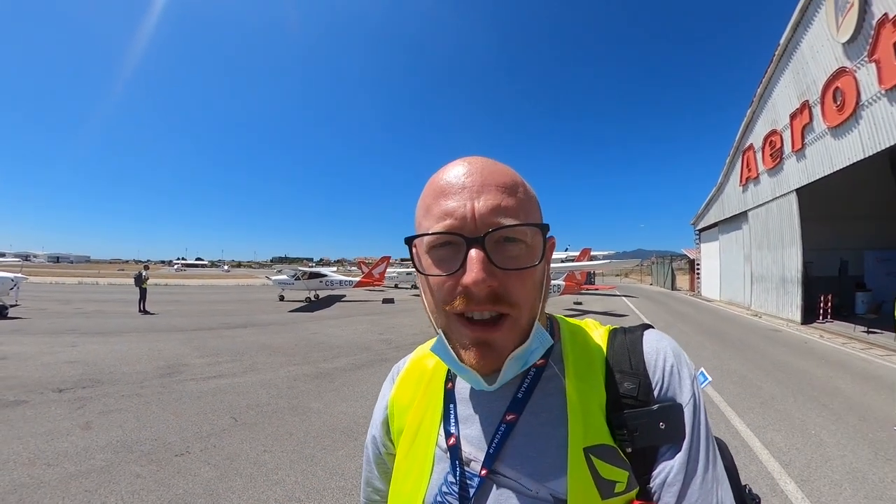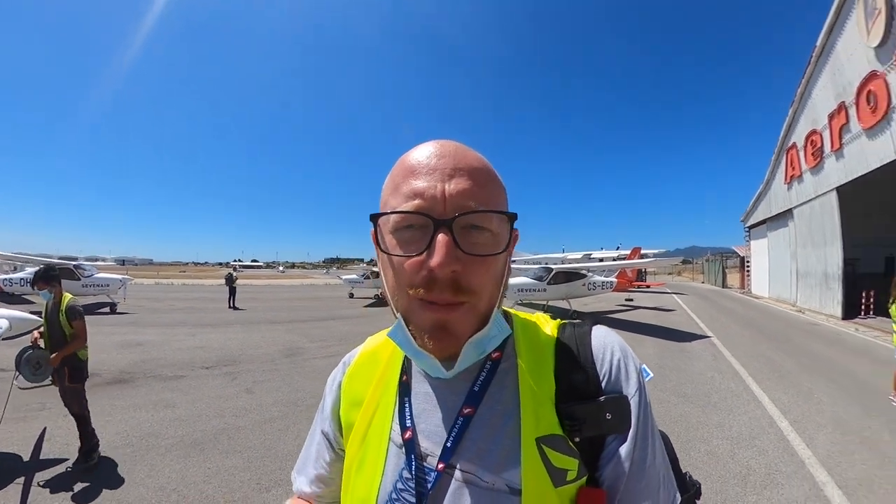One thing that happens at the Seven Air Academy open days is that every single person who comes gets their trial flight lesson included in the open day as well - something that a lot of schools don't do, but they do it here. So I'm going to go ride in one of these Technams and have a go.